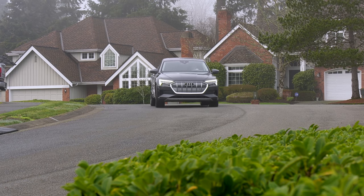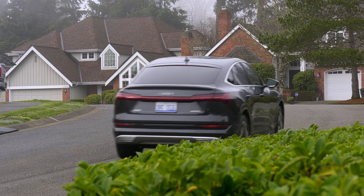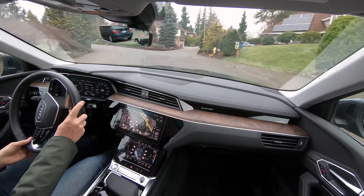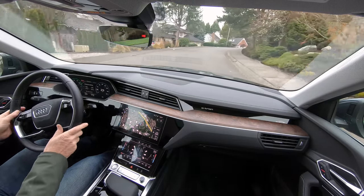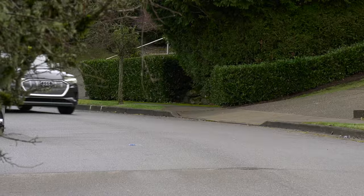FYI, if owners get stranded, all e-trons receive free roadside assistance to help get them juiced up again, and the e-tron comes with seven days of Silver Car rental — handy for owners nervous about long distances in rural areas where charging networks aren't built out.